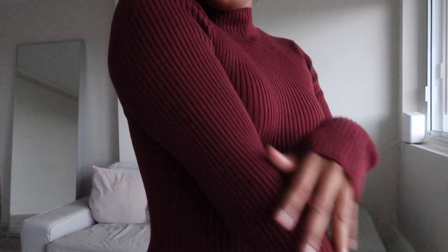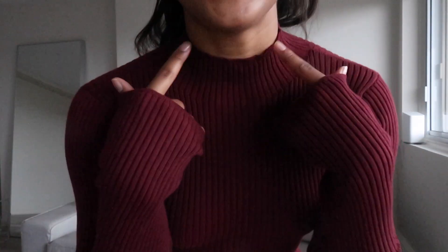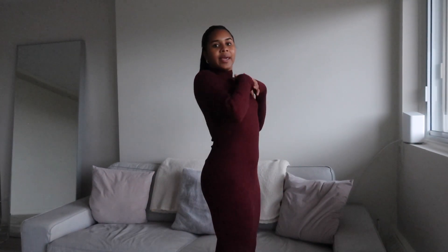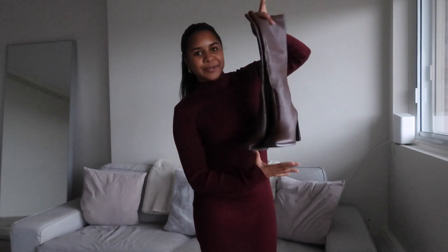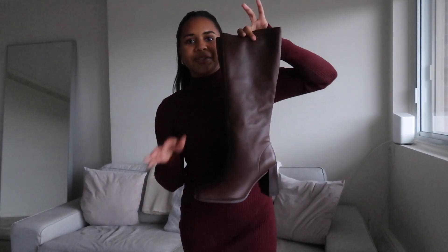Then we have another ribbed dress and I'm absolutely in love with this wine/deep red color. It has a little mock neck, long sleeve — perfect for the holidays. It's a midi-length dress, super cute and very flattering. Here's the side view and the back: a little conservative in front but a party in the back with an open back detail. It hits about mid-length on me. I might wear it for Christmas Eve or Christmas Day.